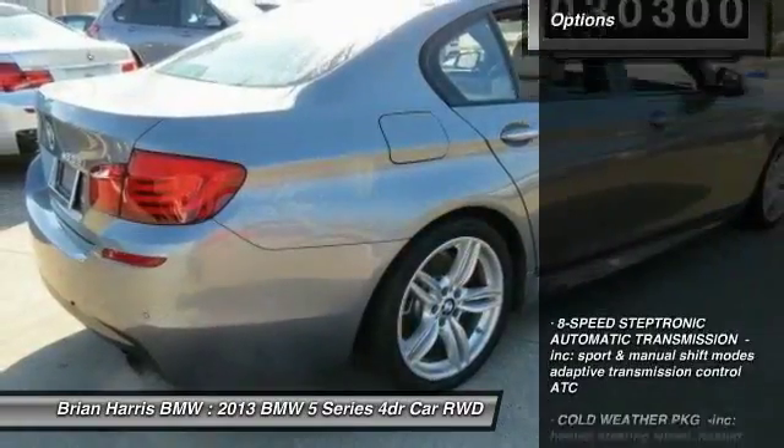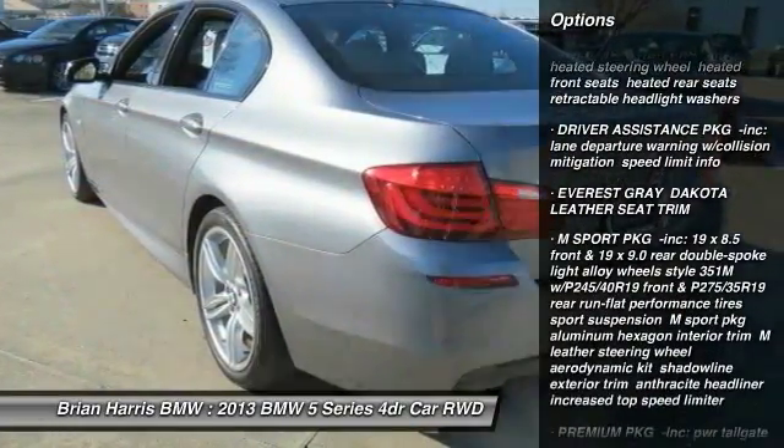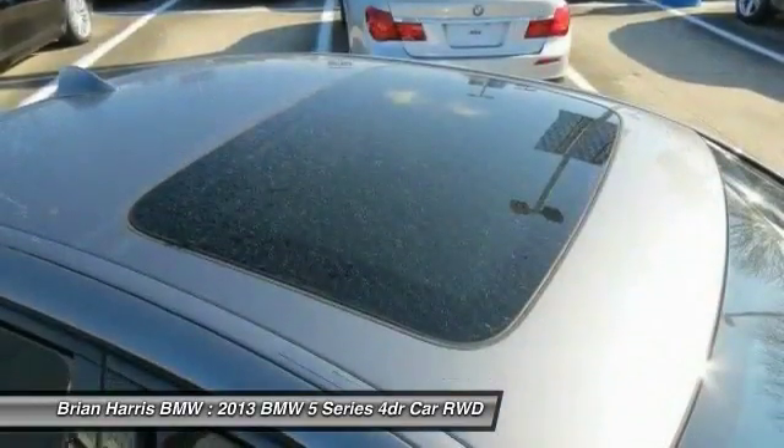Here are some of this vehicle's great options: traction control, steering wheel audio controls, anti-lock braking system, stability control, keyless entry, power passenger seat, leather wrapped steering wheel, Bluetooth, moonroof, and power steering.